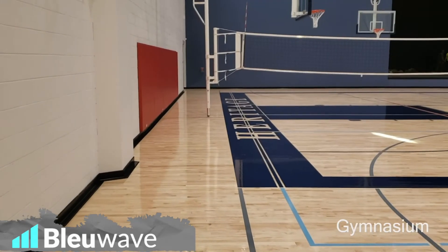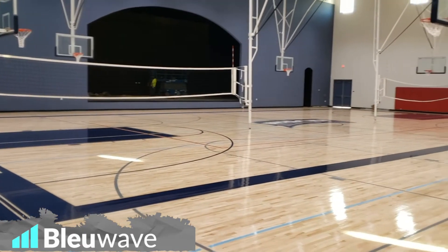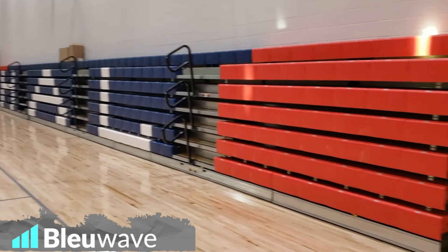Here's the finished gymnasium. As you can see the volleyball systems are down and the bleachers are all in with the monogram and everything now, so looking good.